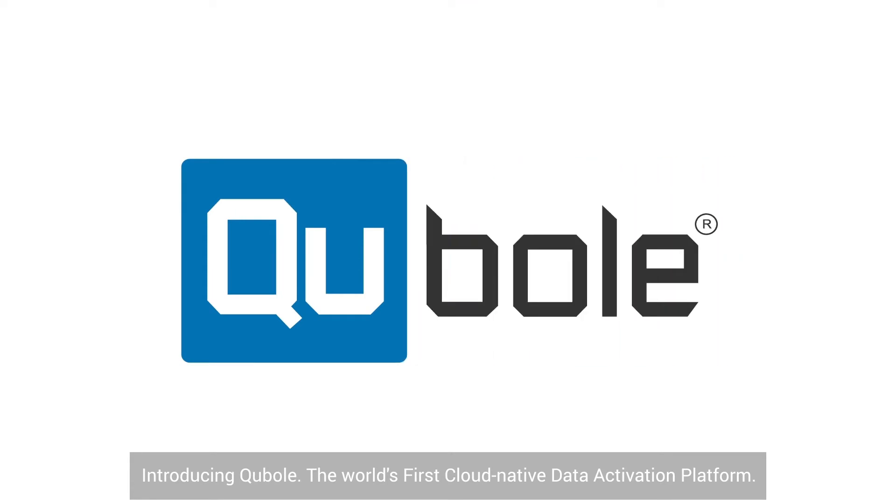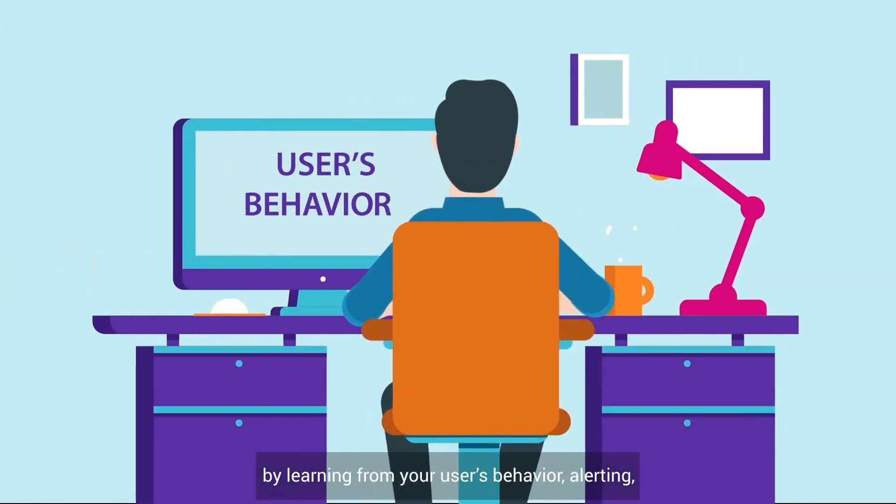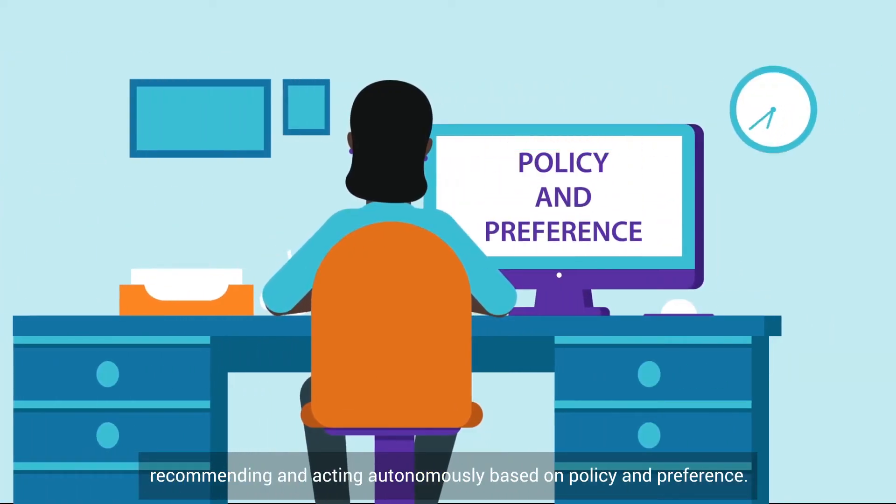Introducing Kubo, the world's first cloud-native data activation platform. Kubo automates the manual data grind by learning from your users' behavior, alerting, recommending, and acting autonomously based on policy and preference.